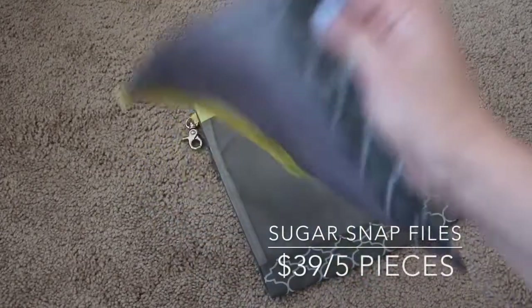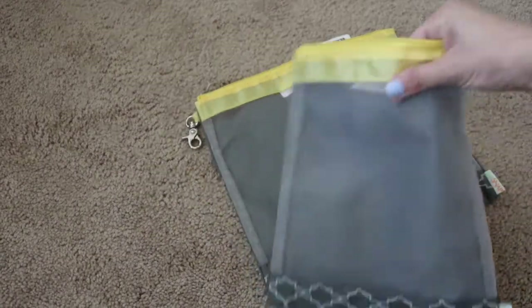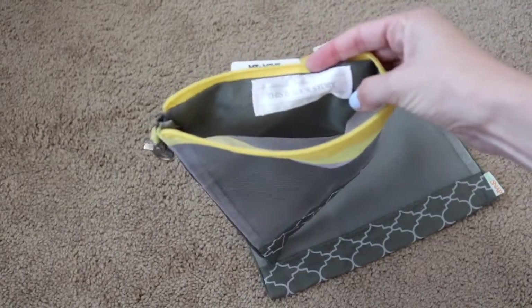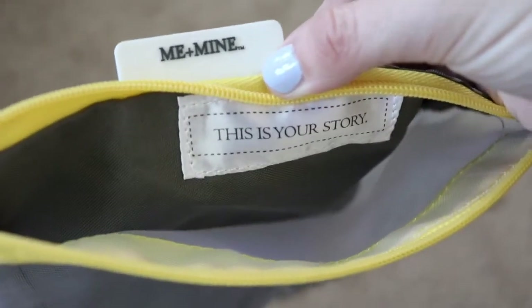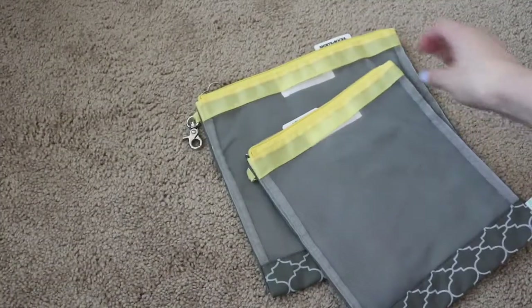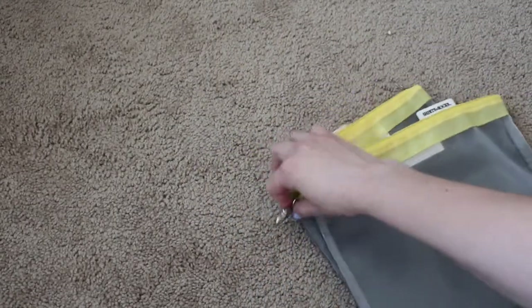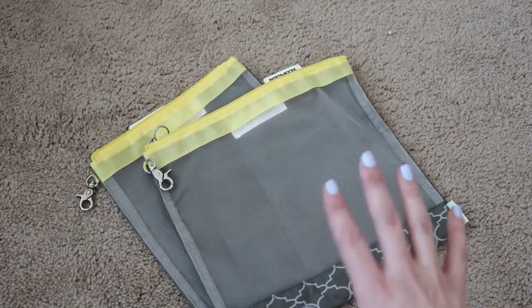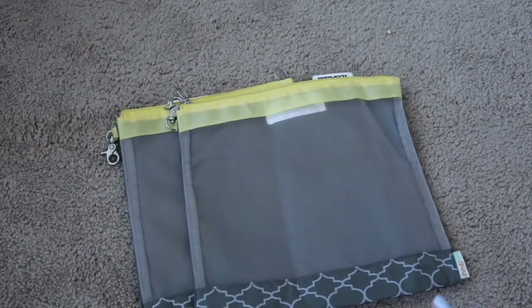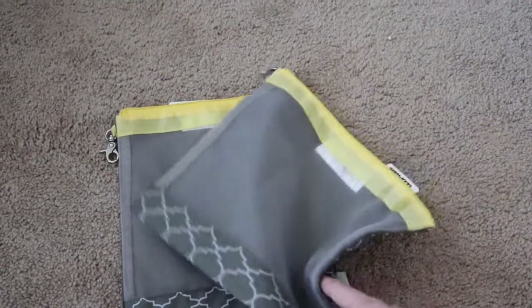These are called Sugar Snap Files and this is what they look like. It says Sugar Snap right here on the tag. These are mesh bags and they're so cute. Inside it says 'this is your story' and each one has a little tag attached to it. Like this one says 'me and mine.' This other one I have says 'shirts and socks.' So, you can put like a change of clothes in there for your kiddo. What's kind of unique about these is they each have a clip on the side. They clip onto a big ring and you can toss the ring with like the five bags that it comes with directly into your diaper bag to keep everything organized.